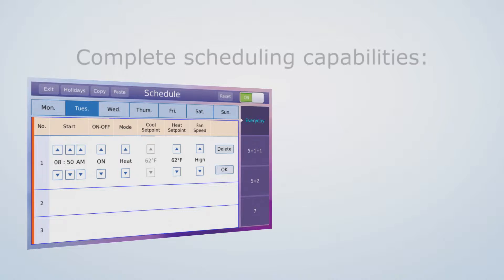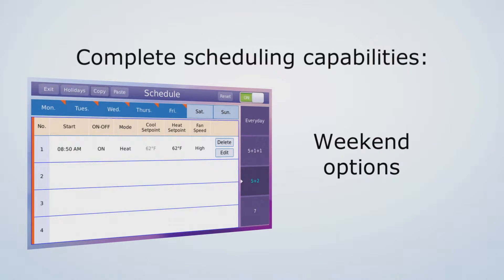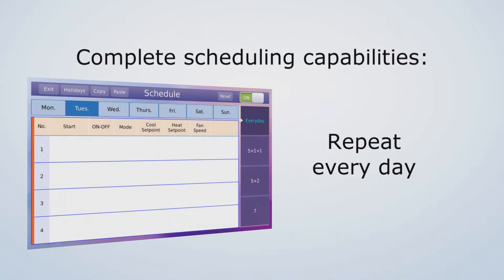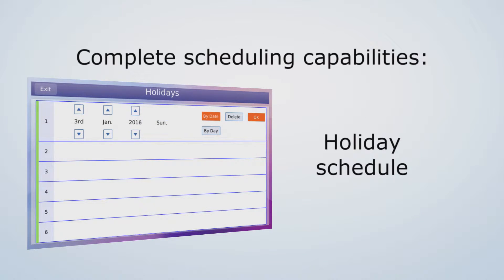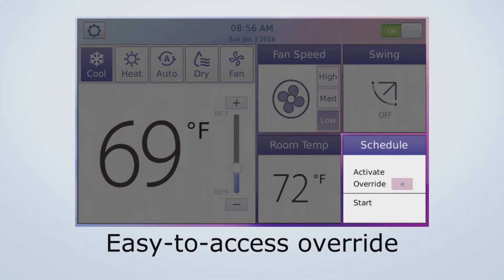The programmable controller offers complete scheduling capabilities, including options for a unique schedule for each day of the week, custom weekend options, or repeating the same schedule every day. There is even the ability to set a holiday schedule. Users can override the schedule if needed from an easy-to-access button on the main screen.